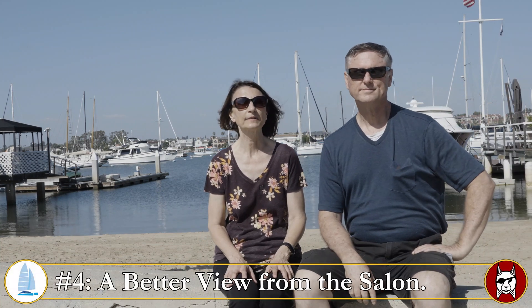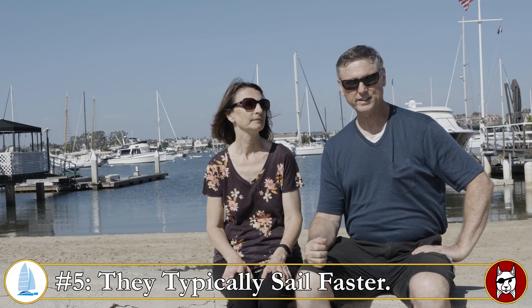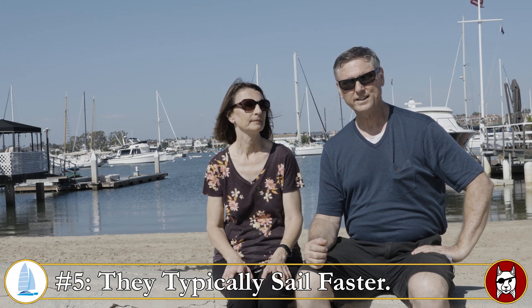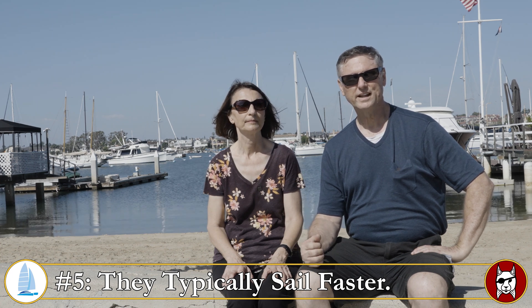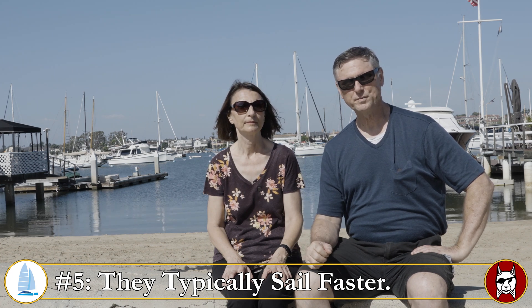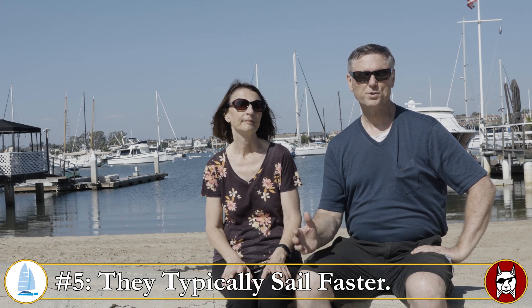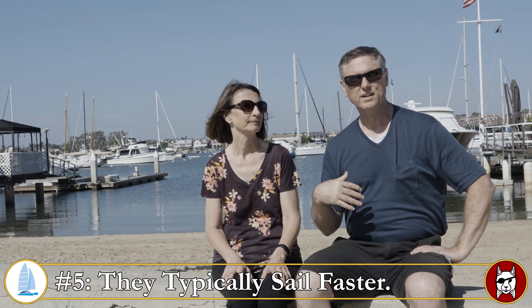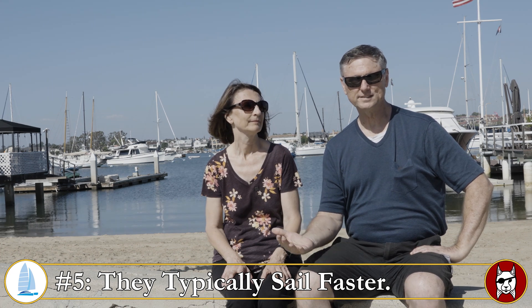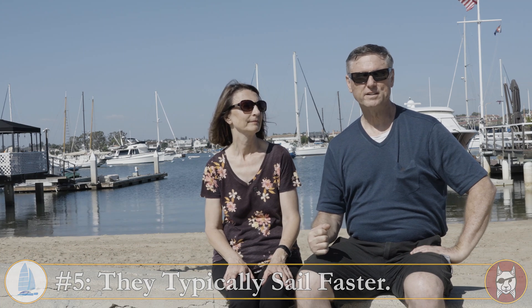Number four: on a catamaran the salon is up high, so there's a beautiful view out all the windows. Number five is really a big one: speed. Catamarans are typically faster than monohulls, which means you're out on a passage for less time and less exposed to weather. A performance cat can sail in lighter winds, so you're out on the ocean when it's calmer — you can sail five knots in five knots of wind, and that's a big advantage.